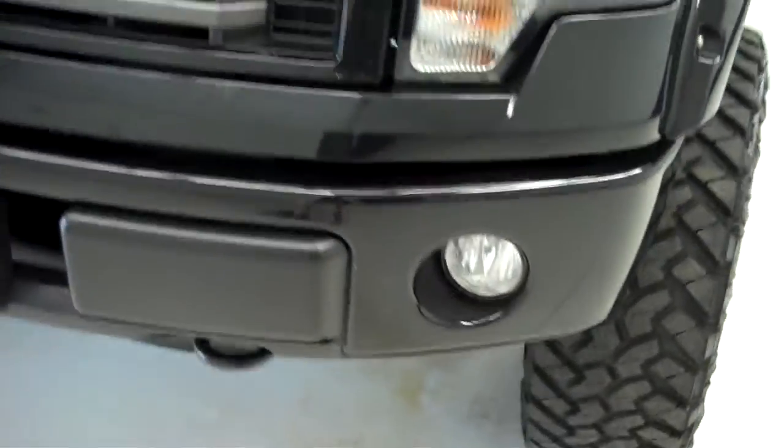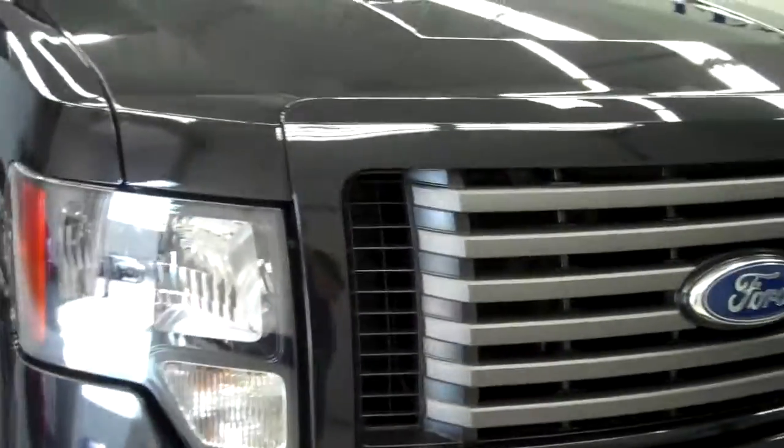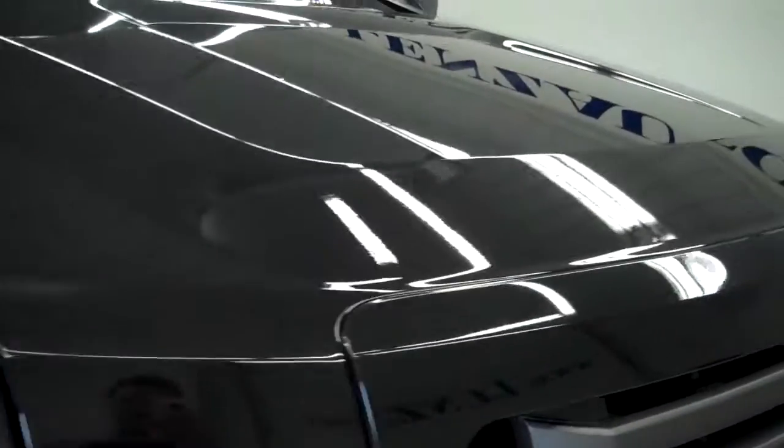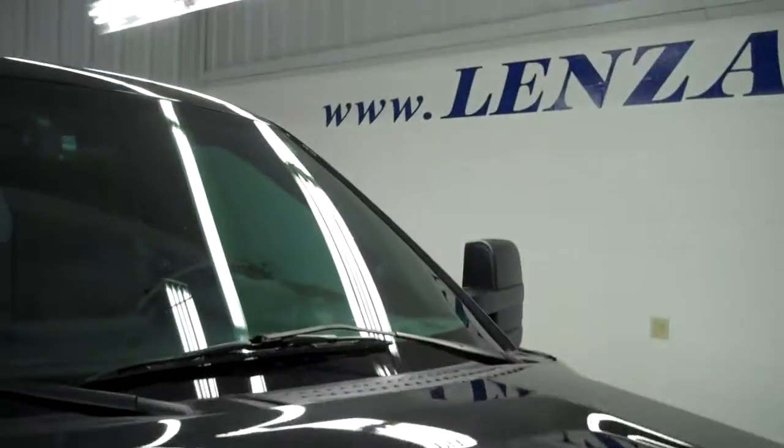Does have an all black front bumper, very clean fog lights, real nice clean grille surround as well. Hood is in great shape, no visible dents or dings, I don't see any chips either. Vehicle does have a clean Carfax history report.